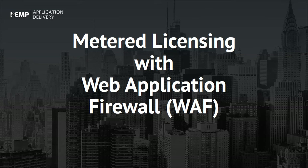Hello and welcome to this overview of how Kemp delivers application security at scale with metered licensing and WAF.